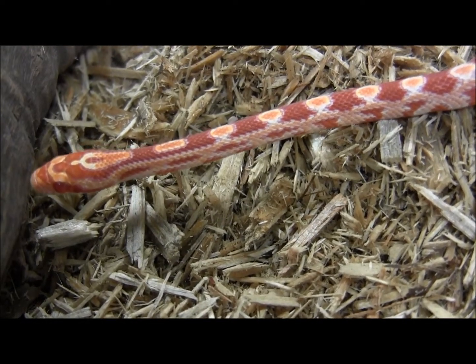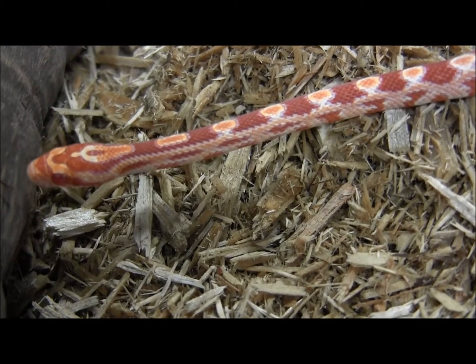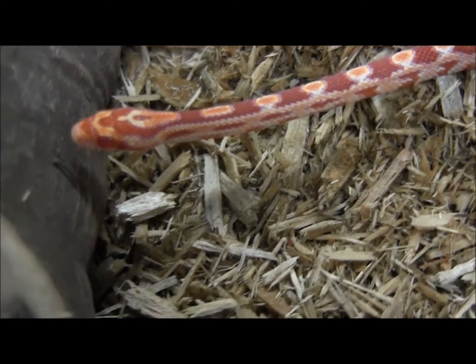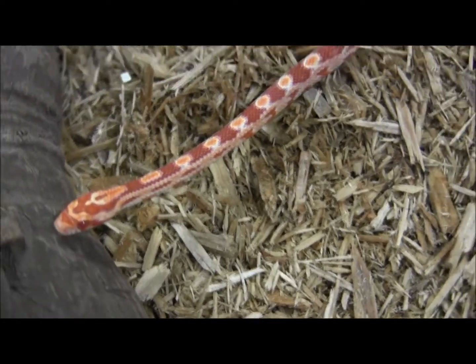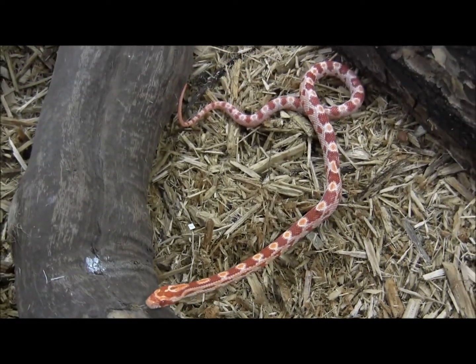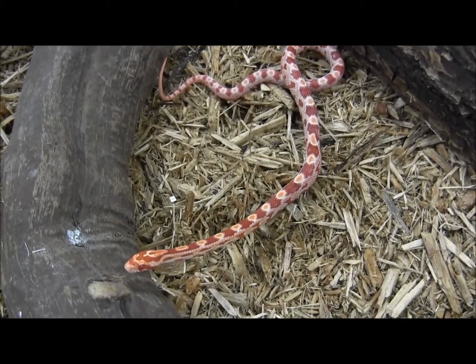Corn snakes actually don't retain the color that they hatch out with up until adulthood. These guys are likely to get a lot more orange and red coloration to them. A few adults even develop some yellow. So that's something to keep in mind when ordering your baby corn snake — they are likely to change color.